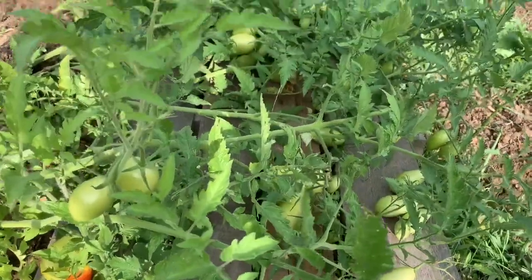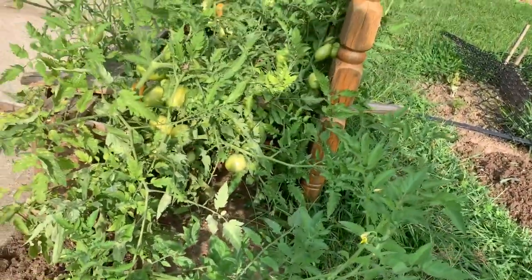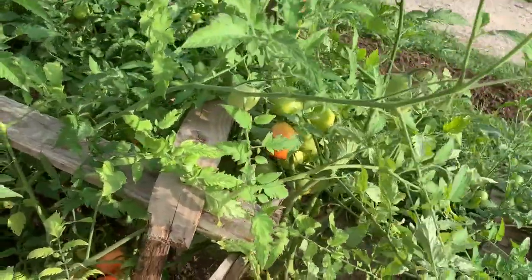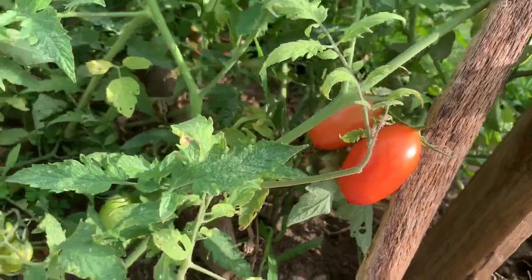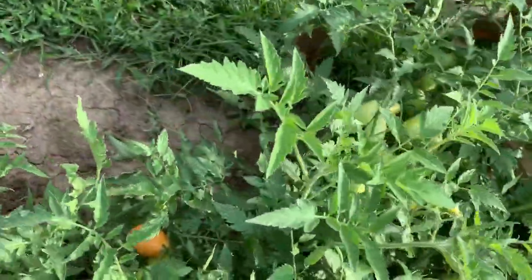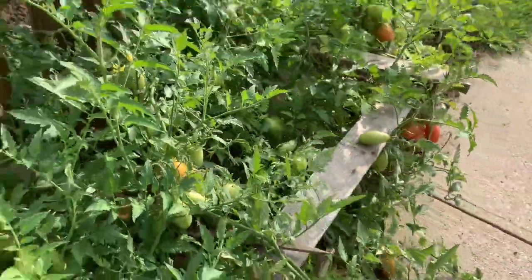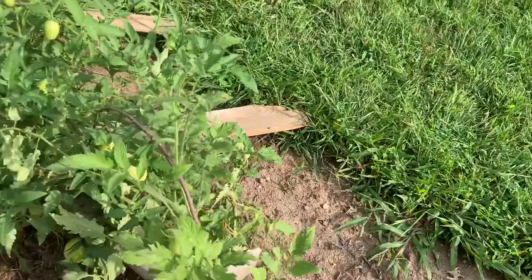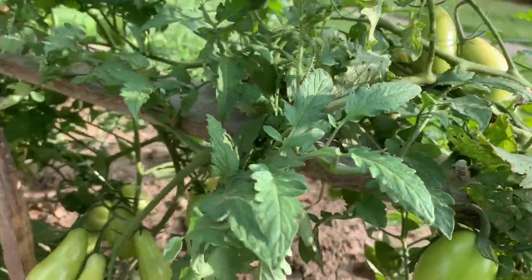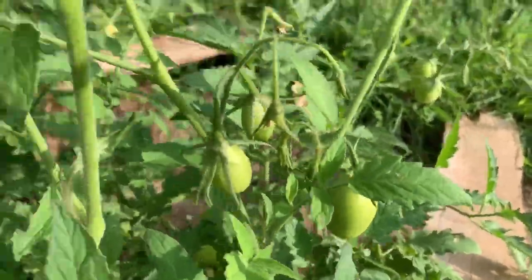Look at all the tomatoes here. A lot of Roma tomatoes coming up — so many. Those are thicker Roma tomatoes. We had a good rain at the end of last week after a dry spell, so things have gotten ripe. This is late September, so it's pretty good — we're getting tomatoes so late. There's just so many tomatoes. I think we've got another hundred tomatoes here in this part of the yard. More blossoms coming through.